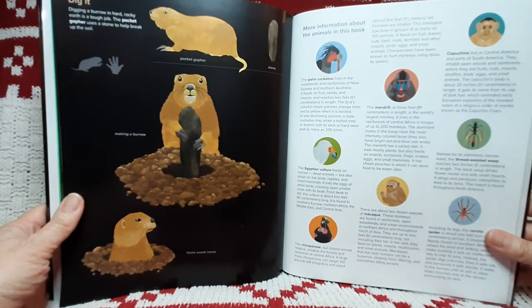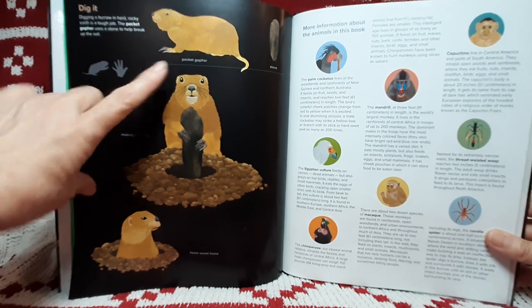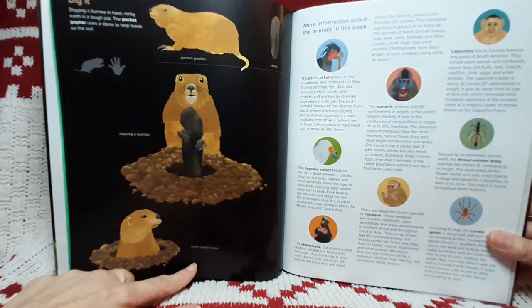Dig it. Digging a burrow in hard, rocky earth is a tough job. The pocket gopher uses a stone to help break up the soil. Pocket gopher. Stone. Making a burrow. Home sweet home.